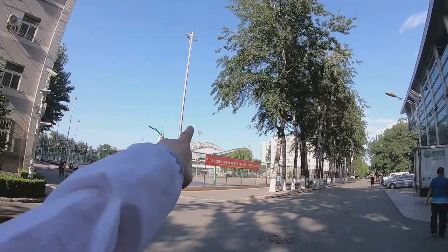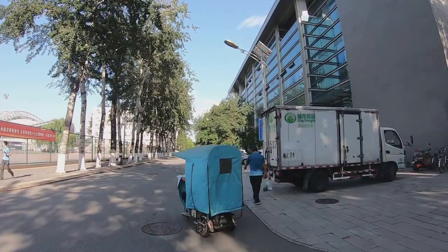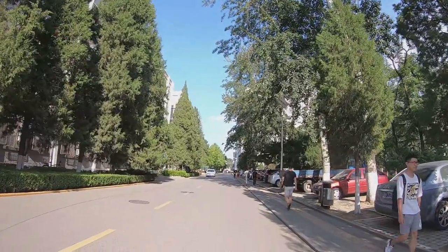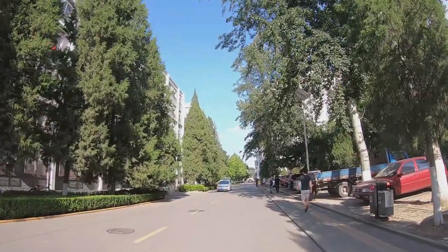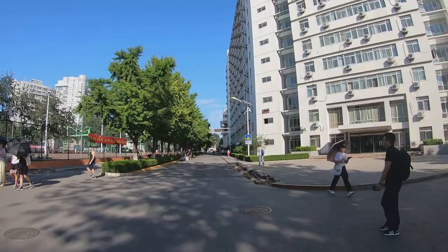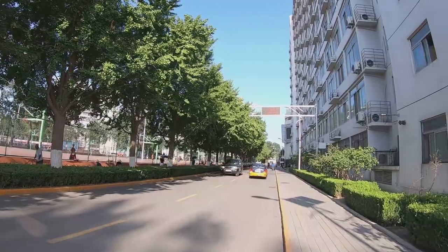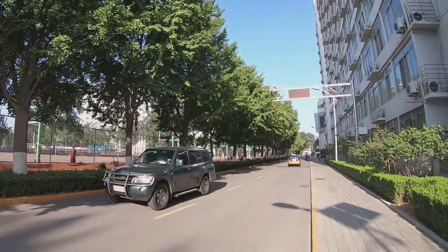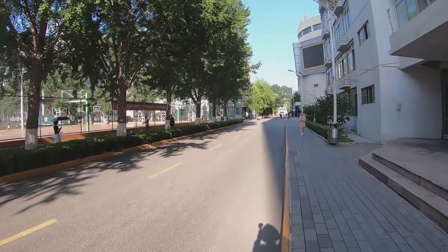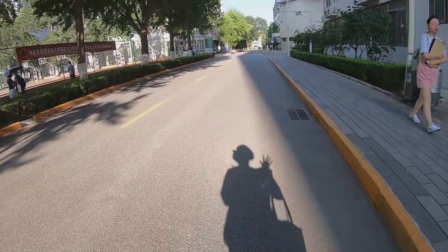Look! The gym and the football field. And the basketball courts. And look — my shadow! Let's say hi to my shadow. Lovely!